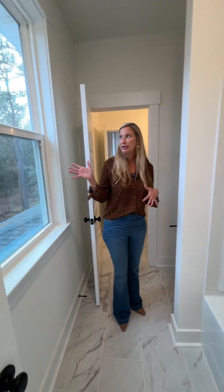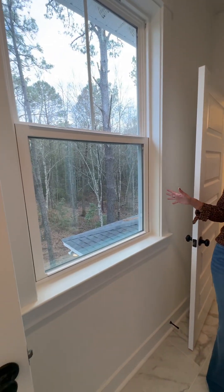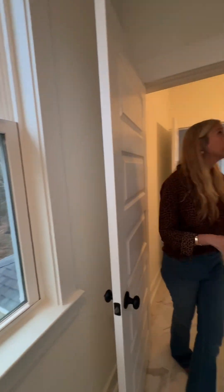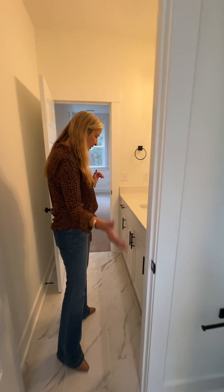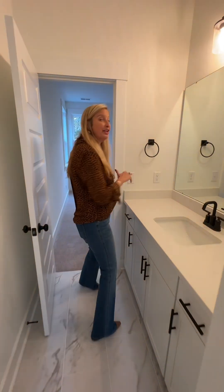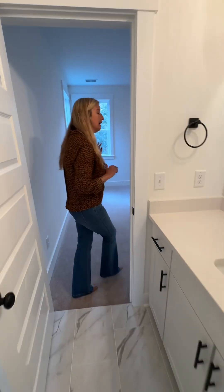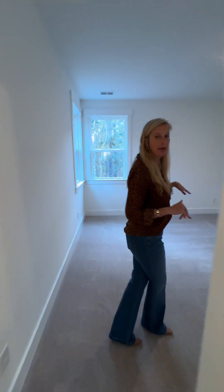In this home in McClellanville, we're looking out into a beautiful wooded acre lot. There's the shared bathroom, and then the other Jack and Jill — an extra vanity that pairs with this bedroom. This is bedroom number three.